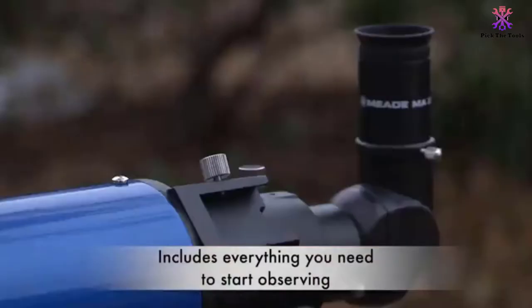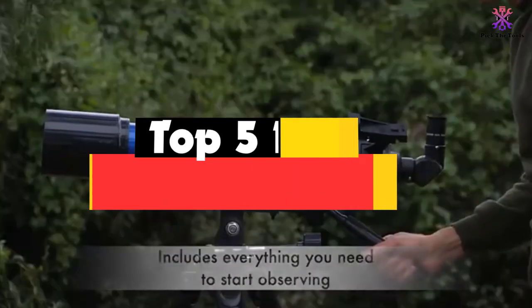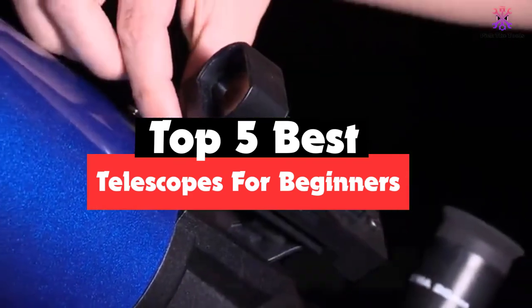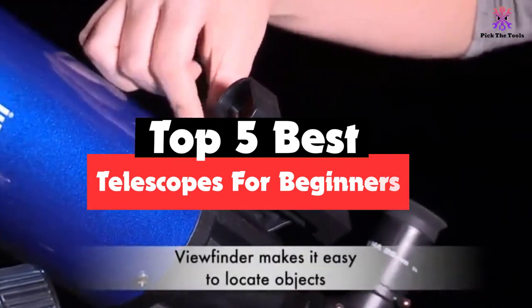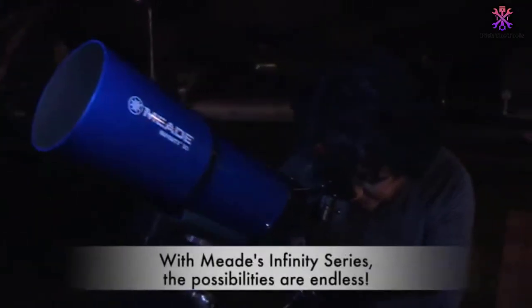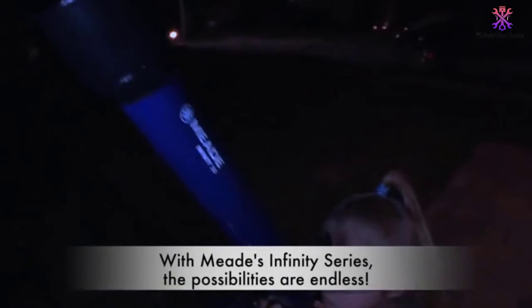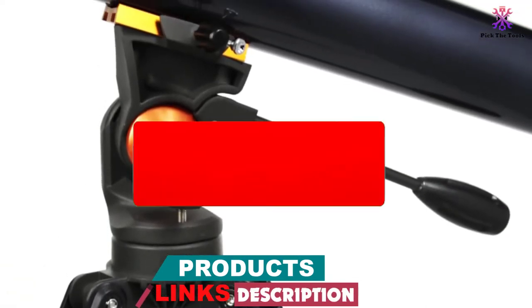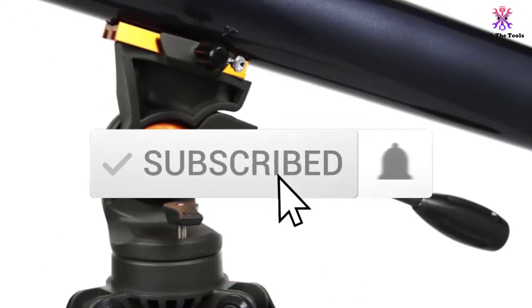Hey guys, in this video we're gonna be checking out the top 5 best telescopes for beginners that are available on the market for their true quality. I made this list based on my personal opinion and hours of research, and have listed them based on popularity, quality, price, durability, user opinions, and more. If you want to see more information and the updated price, you can check out the description below.